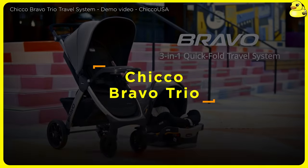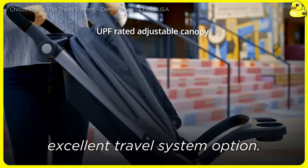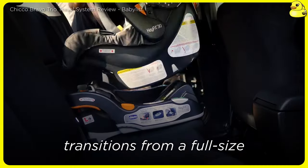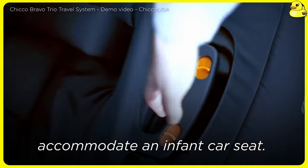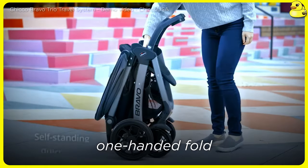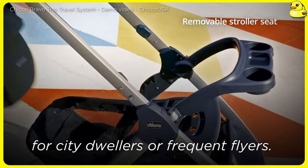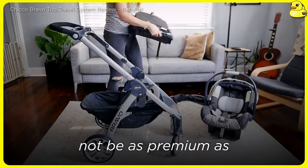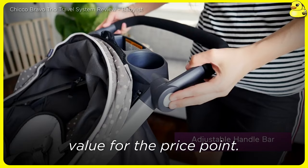Chicco Bravo Trio. The Chicco Bravo Trio stands out as an excellent travel system option. This stroller seamlessly transitions from a full-size stroller to a compact, lightweight frame that can accommodate an infant car seat. The intuitive, one-handed fold and maneuverable design make it a great choice for city dwellers or frequent flyers. While the materials may not be as premium as some competitors, the Bravo Trio delivers impressive functionality and value for the price point.